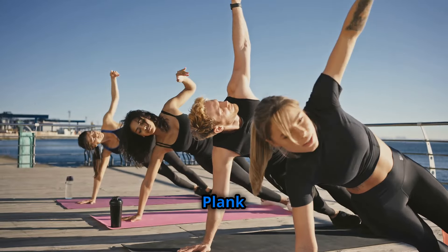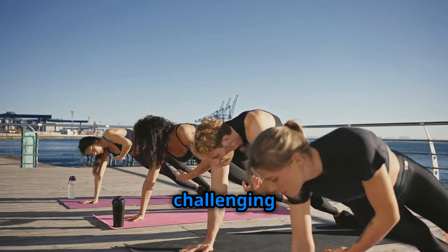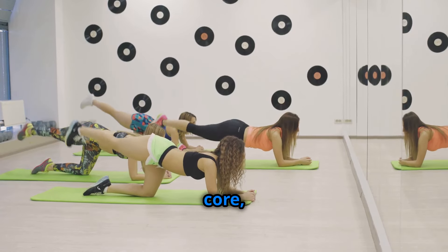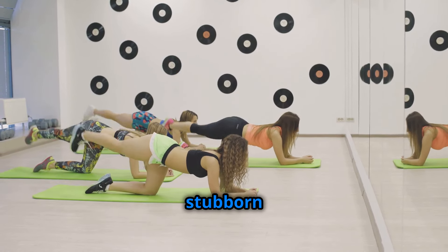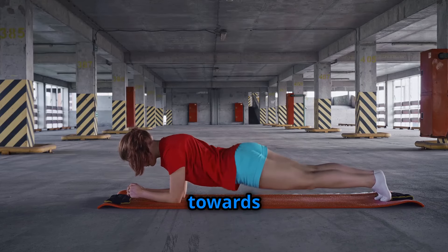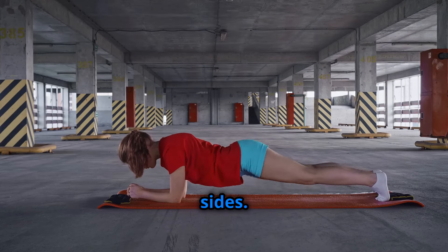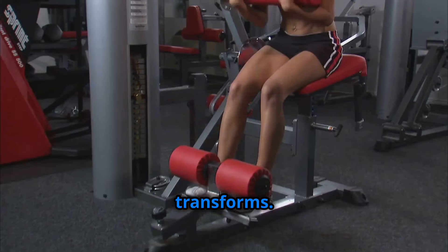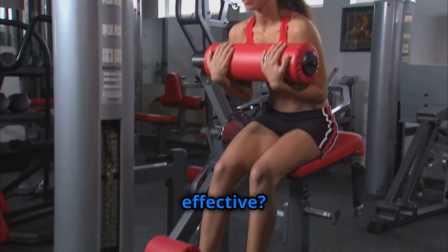Prepare to feel the burn with plank oblique crunches, a challenging yet incredibly effective exercise that targets your entire core with a special emphasis on those stubborn love handles. Start in a high plank position, then bring your knee towards your elbow, alternating sides. Feel the engagement in your obliques and watch as your waistline transforms.